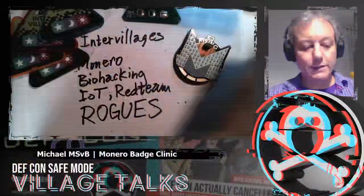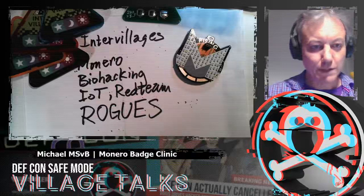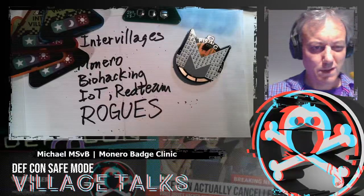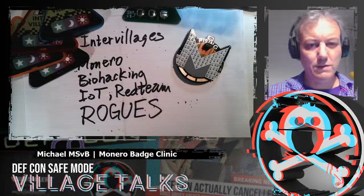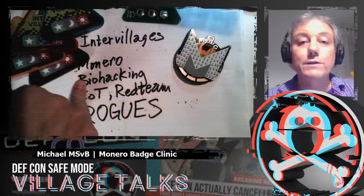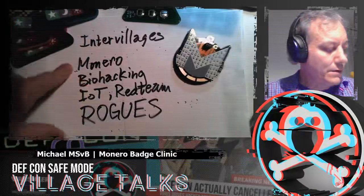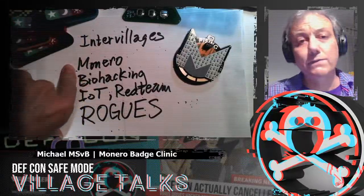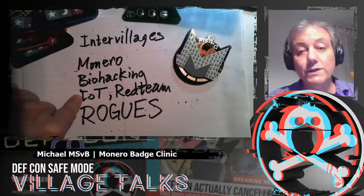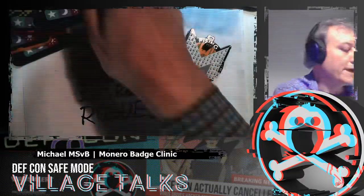So we've got all of these options. Just checking the channels — here's the right channel. These are the villages that are participating in the inter-village network badge project. Monero is producing the hardware — Monero Devices, which is a commercial group. The biohacking village is involved, IoT as well, and the red team — Rogues Village — produced a game.